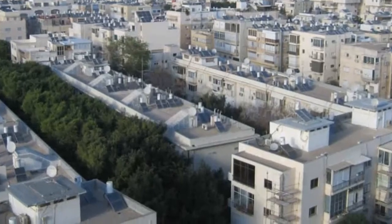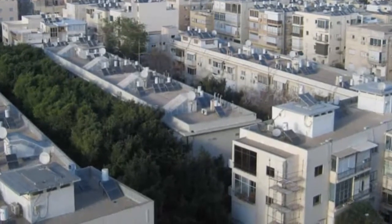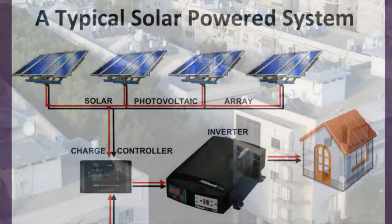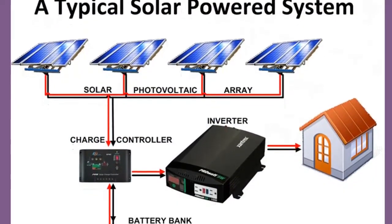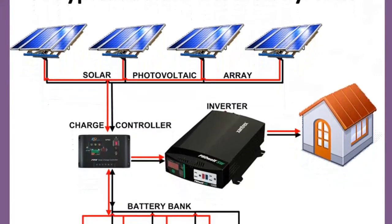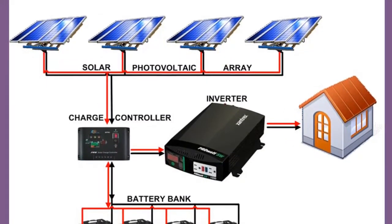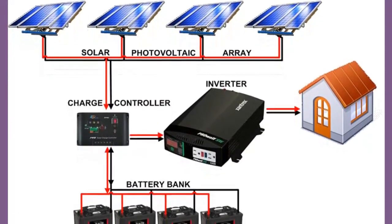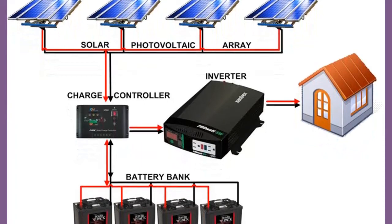Although solar energy is free, the necessary equipment and its installation are not. The initial cost of setting up a system can be substantial, including a supplemental heating unit for times when solar energy is diminished or unavailable, such as cloudy days, winter, or nighttime.